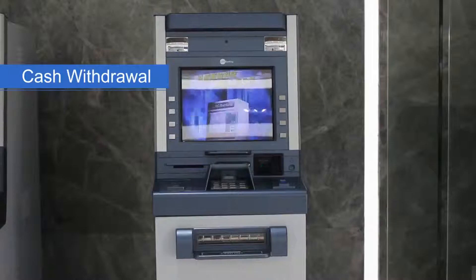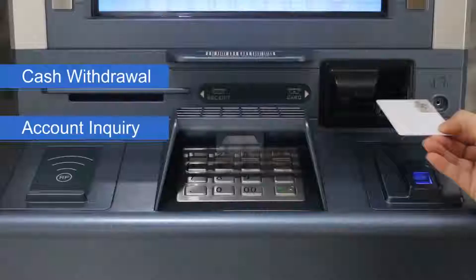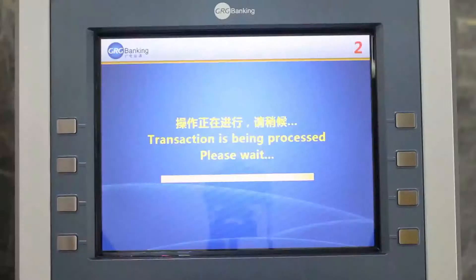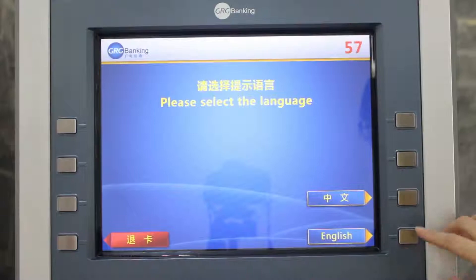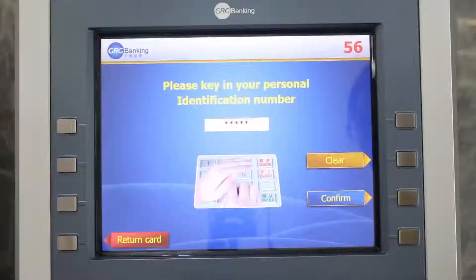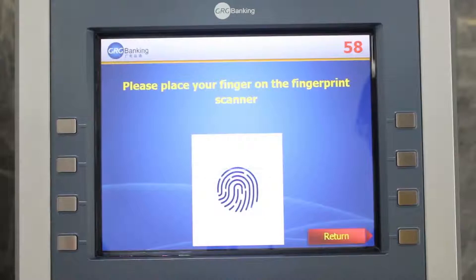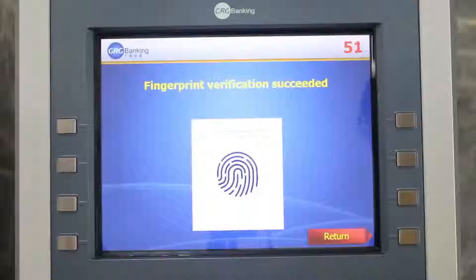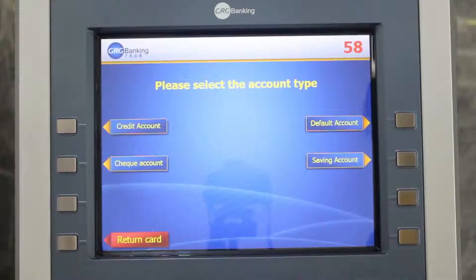Now we will demonstrate the cash withdrawal and inquiry of account. Here we can choose different language and now we choose English. Confirm my PIN number, and here we set another way of authentication — I will verify my finger information. Fingerprint verification is succeeded. A different account in my bank card, I see saving accounts.